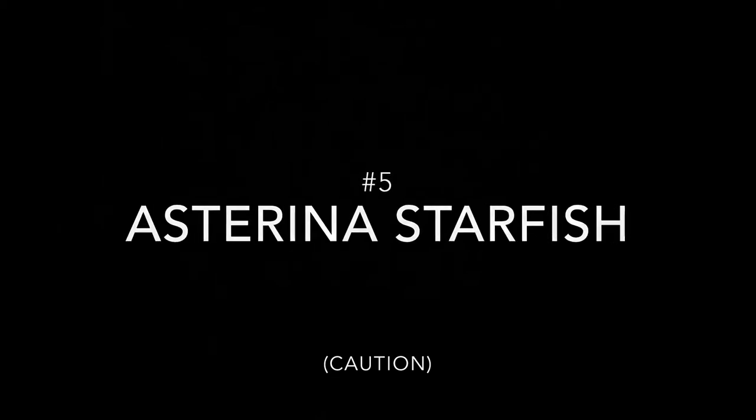Number five: Asterina starfish. Depending on species, many would call these echinoderms pests, as they have been known to eat some coral polyps and desirable coralline algae. They typically enter through live rock and are difficult to determine whether they will be beneficial or harmful to your tank until you add them.